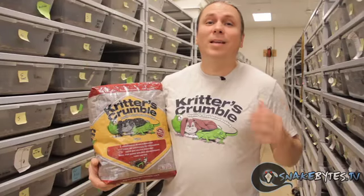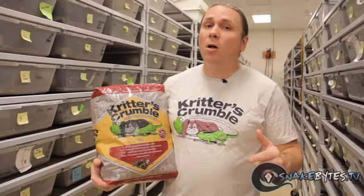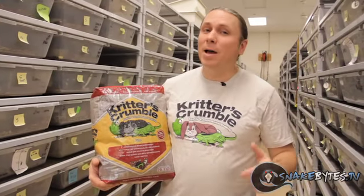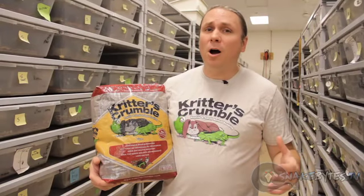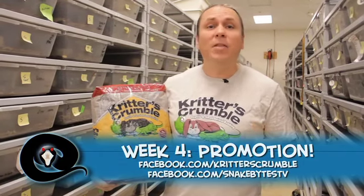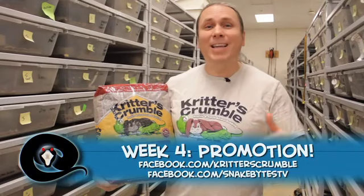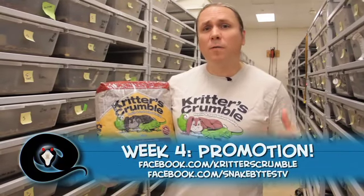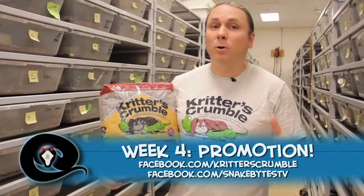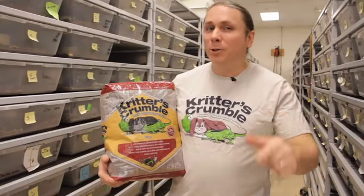It's the fourth and last week of the Critters Crumble Small Animal and Reptile Bedding Giveaway. You can still win a three-month supply of bedding. Last week was a random drawing — make sure to check your inbox. This week it's going to be about the coolest promoter of the contest, meaning you have to like the Critters Crumble and Snakebites fan pages and blow up your friends' Facebook and Twitter accounts. We're going to pick the person that promotes it the best.